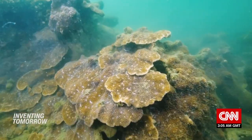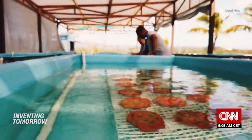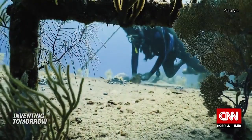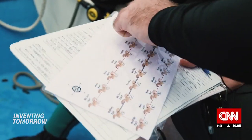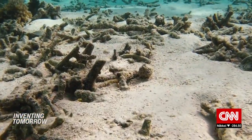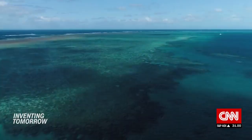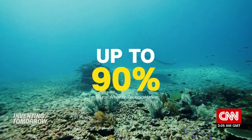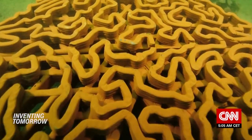Arcee Reef isn't the only startup restoring coral. Coral Vita grows coral fragments on a land-based farm in the Caribbean, where the company says it can develop faster than in the ocean and replants them onto degraded reefs. But Baker believes that Arcee Reef can help regrow coral in areas where it has entirely disappeared — a situation which is becoming increasingly common. Scientists predict that climate change and pollution may destroy up to 90% of coral reefs globally in the next 20 years. "Creating that new hard bottom can help overcome that problem and kind of reset the clock on these coral communities."